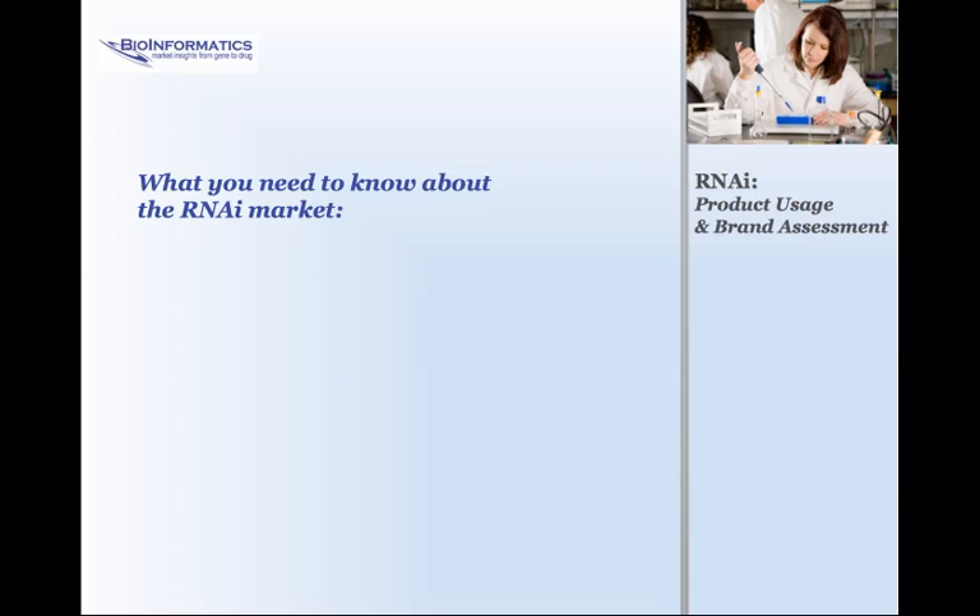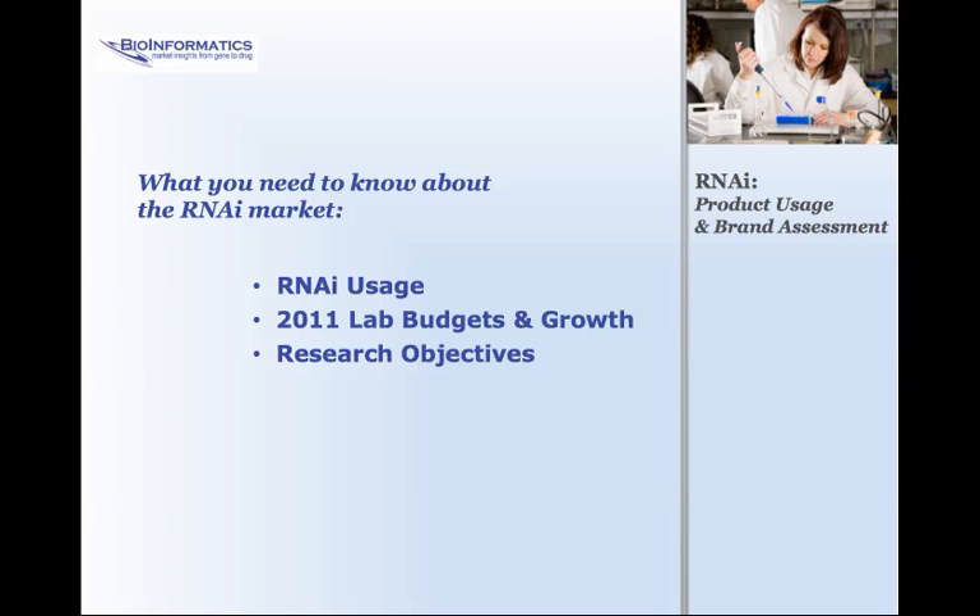Here are some of the RNAi market puzzles you may be working on. First, RNAi usage: how are siRNA, shRNA, and miRNA products weighted in the market? What types of researchers are using multiple RNAi products, and what percentage use RNAi delivery systems? What are labs budgeting for RNAi products, and what do they anticipate through 2012?